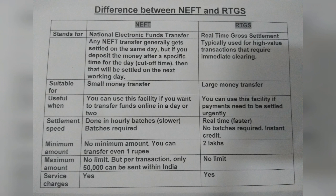It is like an instant credit. You can transfer even one rupee if you use the NEFT option, but two lakhs is the minimum amount for RTGS. There is no limit for the maximum amount in the case of NEFT as well as RTGS, but per transaction only 50,000 can be sent within India if you use the NEFT option.